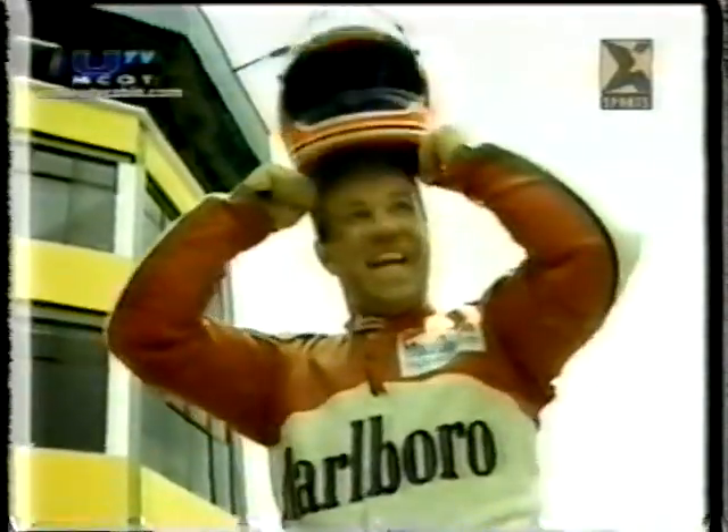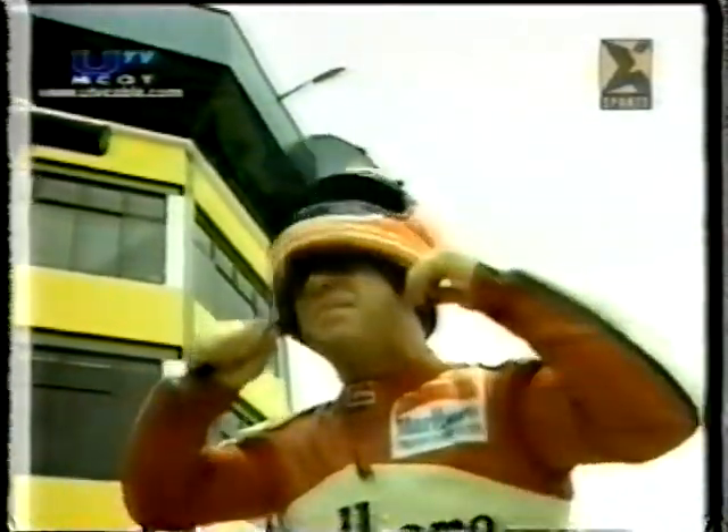Part of the Sunday morning celebrations at this final round of the series included not only the highly successful and well-attended pit walkabout, but a new attraction as Randy Mimola picked three people at random out of the grandstand and gave them what was billed as the ride of their lives. Perched on the back of a 250 Yamaha, the three lucky ones were whizzed around two fast laps of the circuit — an experience they're unlikely to forget.